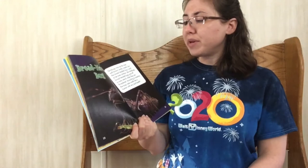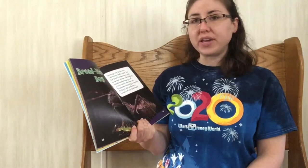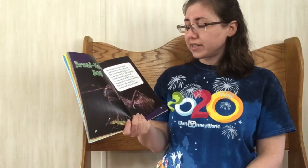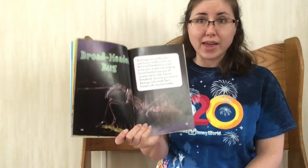The broad-headed bug. Stink bugs may be the most well-known smelly insects, but the broad-headed bug is said to be even stinkier. Like stink bugs, broad-headed bugs give off a nasty stench whenever they're threatened. According to scientists, the bug's odor smells like a human with really bad breath.